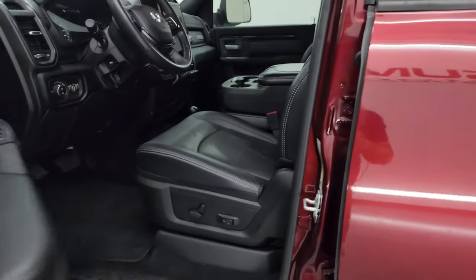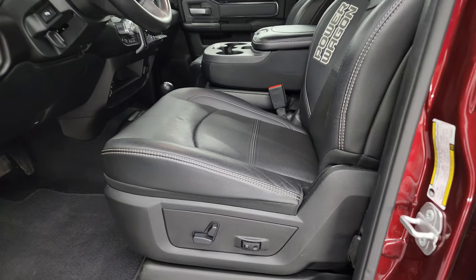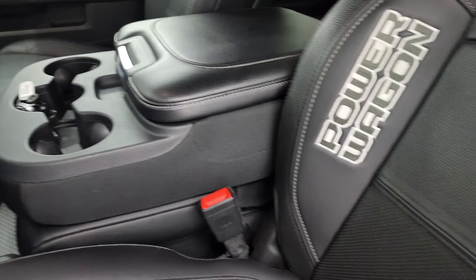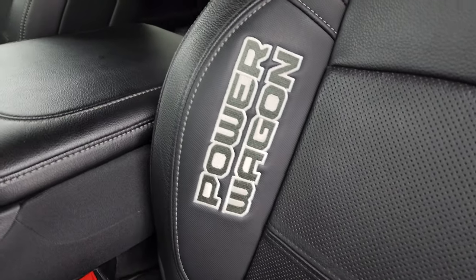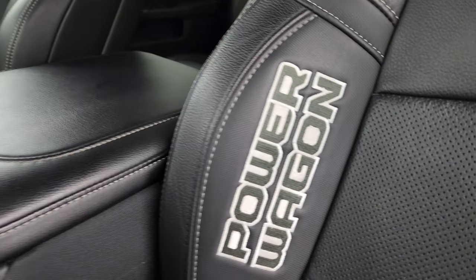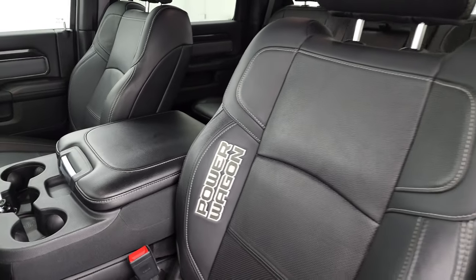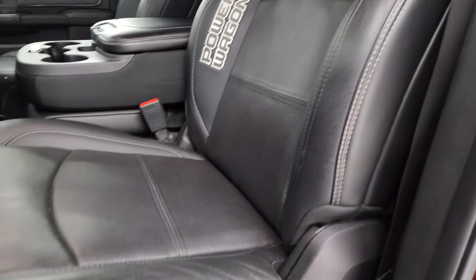Inside, the Power Wagon Level 2 group gives you black leather bucket seats with Gore-Tex material and Power Wagon stitching. You get 40-20-40 split bench seating in the front with no rips or tears. It has a power driver's seat with lumbar support, and comes with Berber floor mats.